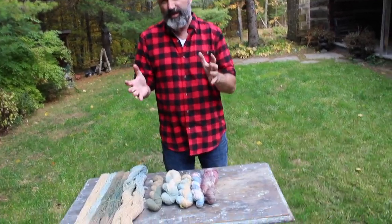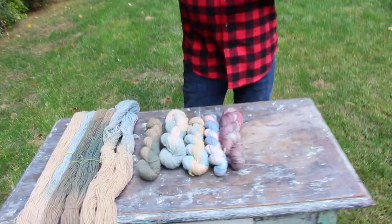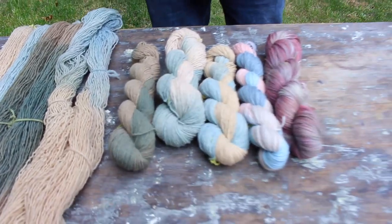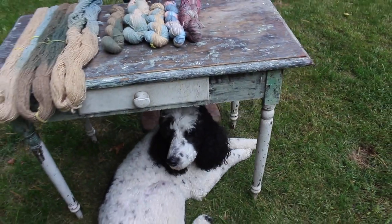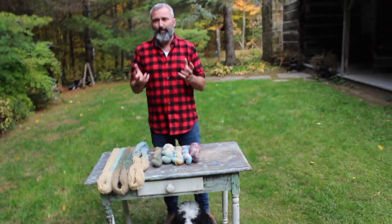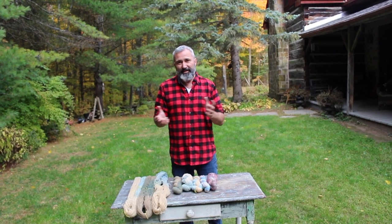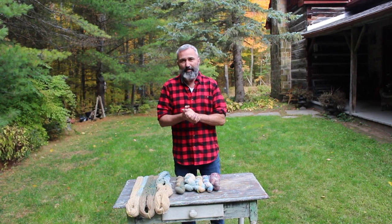Sumac is so great as a base colour or as a colour on its own. I love dyeing with sumac and I'll be doing a lot of it over the next three weeks because I want to get as much as I can before it dies out. I hope you enjoyed this episode — take care and I'll see you next time on Cabin Boy Knits.